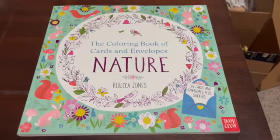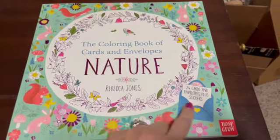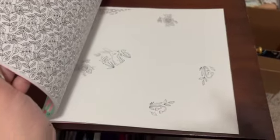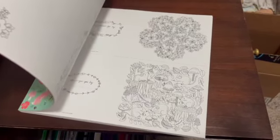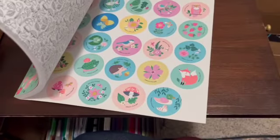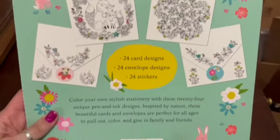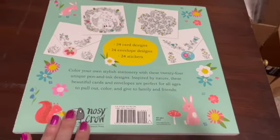Isn't this cool? This is a coloring book of cards and envelopes with a nature theme — 24 cards and envelopes plus stickers. Pre-owned but unused — the cards are really cute, and even the stickers are still there. I sold this for $15.99.